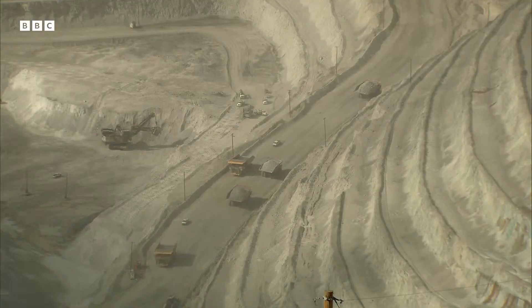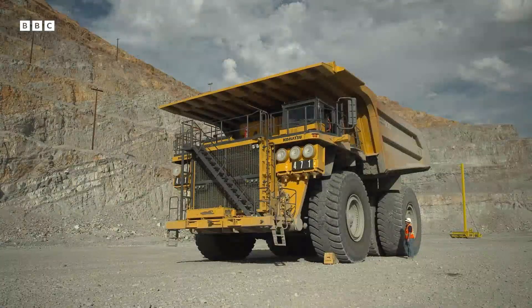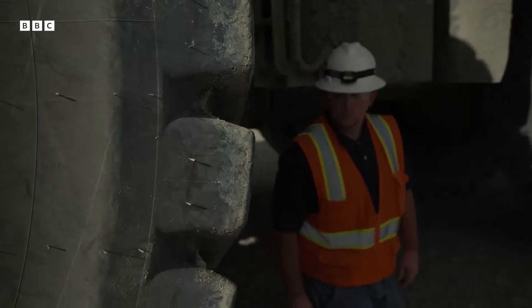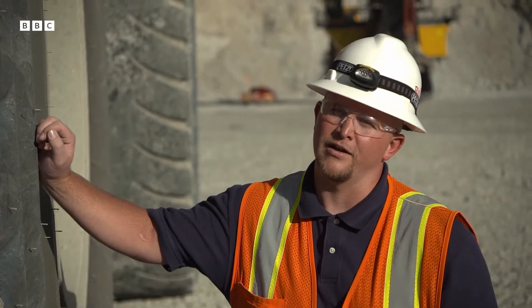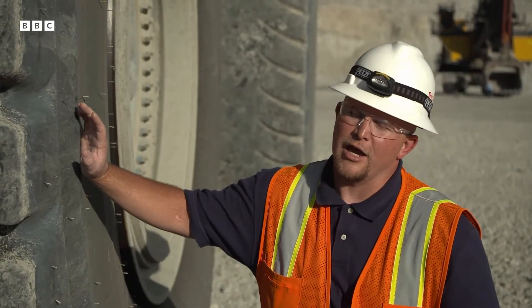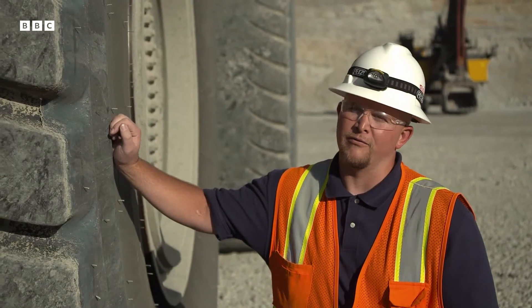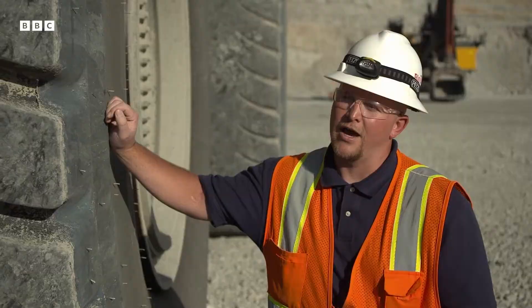Everything about the mine is massive. These giant trucks each weigh more than a jumbo jet and work round the clock to remove the rubble. I've been driving this truck for about seven years now. It's a good feeling — it's pretty exciting. They burn about a hundred gallons per hour when driving up the hill loaded. When you're up in these trucks driving, you don't realize how big things are. The mine wouldn't make any money if it wasn't for the shovels and trucks carrying the ore and the waste out of here.